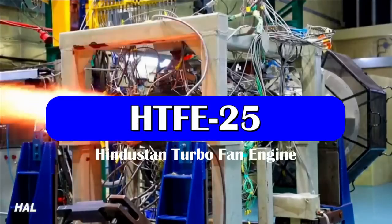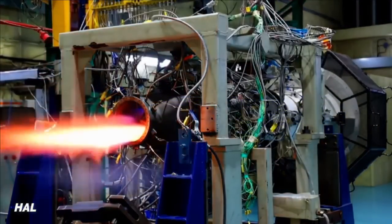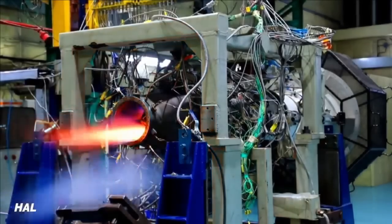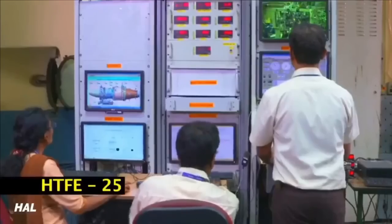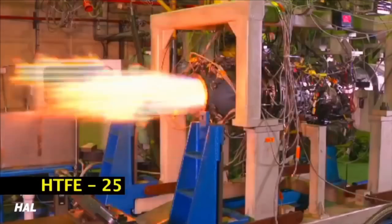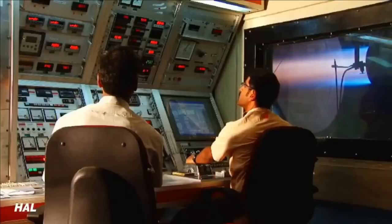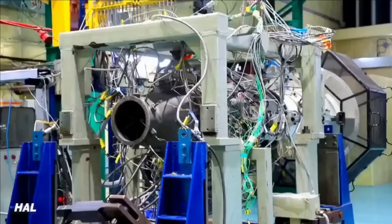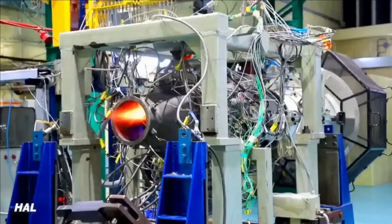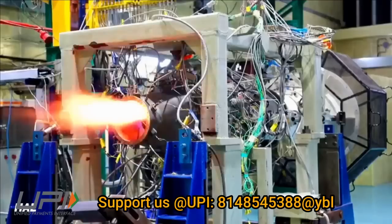The development of the HTFE-25 turbofan engine is equally important as that of any 110 kN class or higher thrust class engine which will power the future fighter jets of India. This engine is a 25 kN class turbofan engine designed to power aircraft with lower thrust requirements such as basic or advanced military trainers, small business jets, stealth UCAVs or UAVs, and unmanned wingmen.